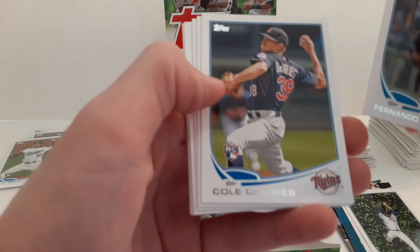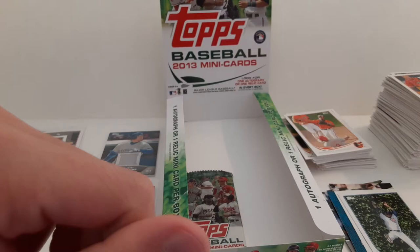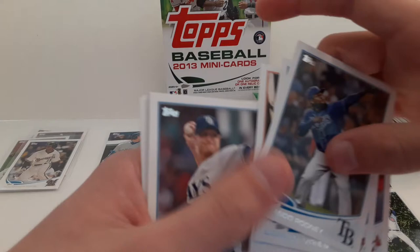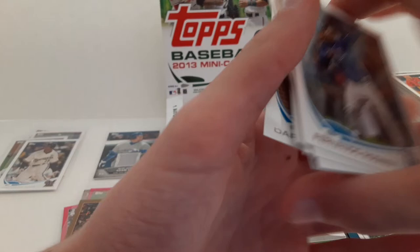Fernando Rodney. Cole DeVries rookie card. Hunter Pence. Freddie Freeman. Chris Davis rookie card — pretty good. Didi Gregorius rookie card. The Nolan Arenado rookie card. Alex Cobb. Darwin Barney. Bobby Parnell. And Edward Mujica.